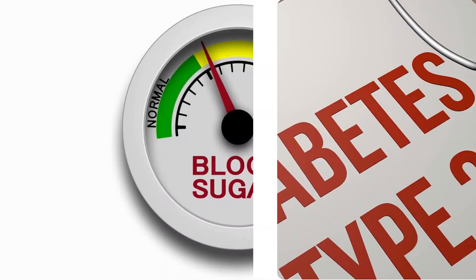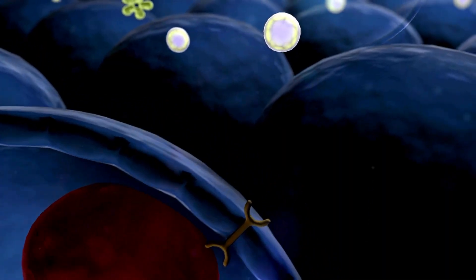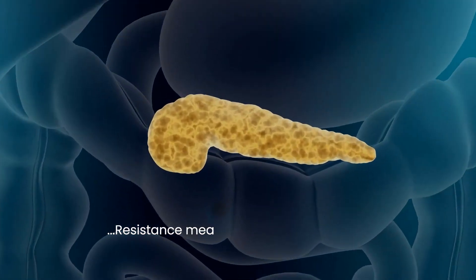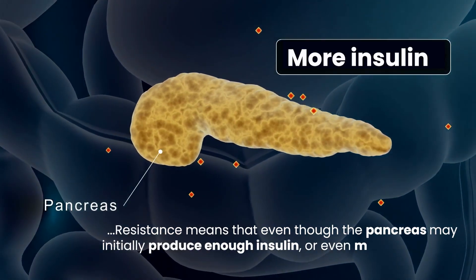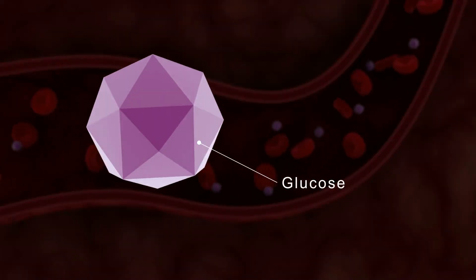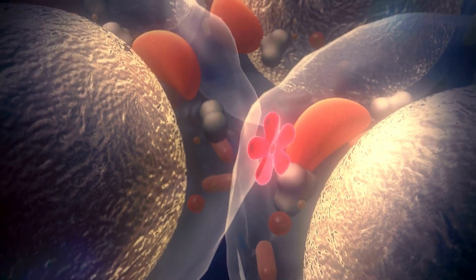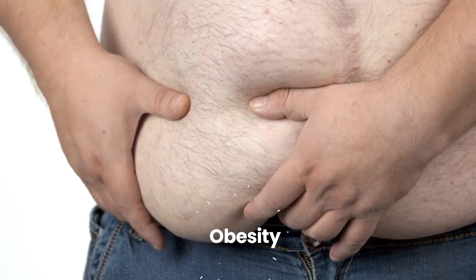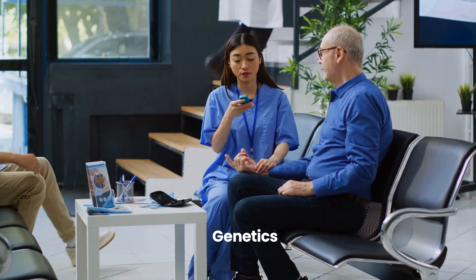In contrast, type 2 diabetes primarily stems from insulin resistance, a condition where the body's cells become less responsive to the effects of insulin. This resistance means that even though the pancreas may initially produce enough insulin, or even more than usual, the body cannot effectively utilize it to transport glucose from the bloodstream into cells for energy. Several factors contribute to insulin resistance, including obesity, physical inactivity, unhealthy diet, genetics, and certain medications.